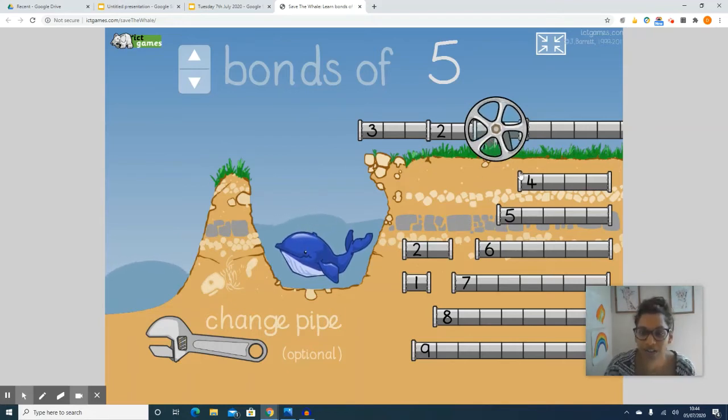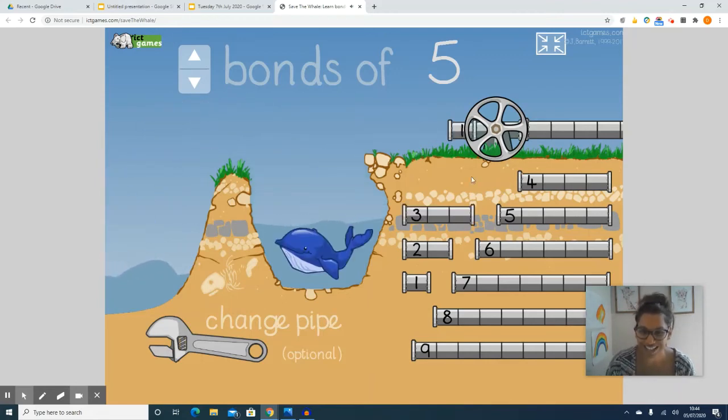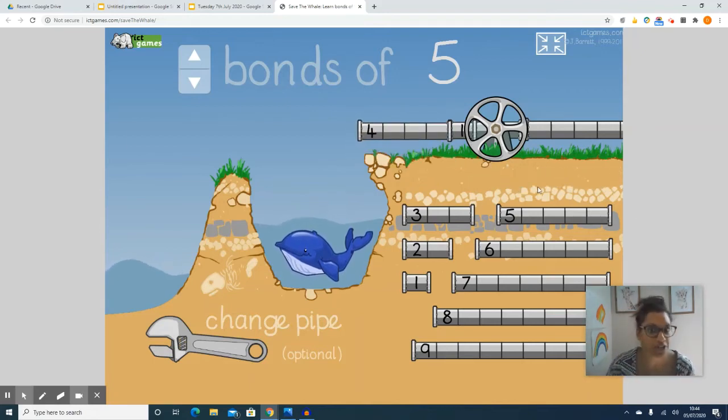Okay ready? Three, two, one. Yay, he's free! That's great news. Okay so now they've given us one. So I need to think what is the number bond that I have to add to one to make five. So one plus four. I just know that one so I'm going to spin it and go.